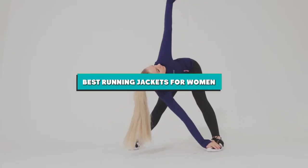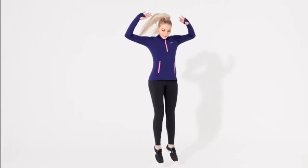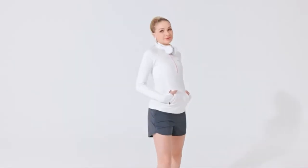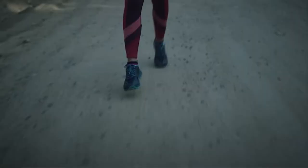Hello everyone! In today's video, we'll check out the best running jackets for women in the market. The best running jackets for women listed here are recommended by reviewers and have lots of positive feedback from actual users. So if you're looking for the best one for you that is worth your money, then keep watching this video.